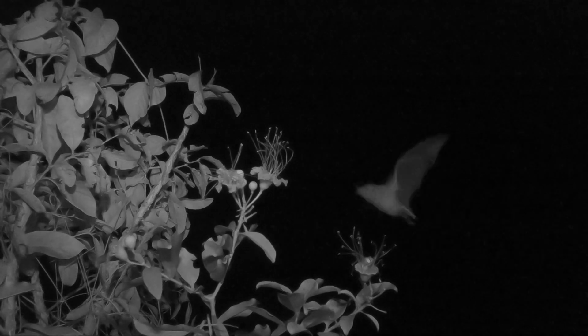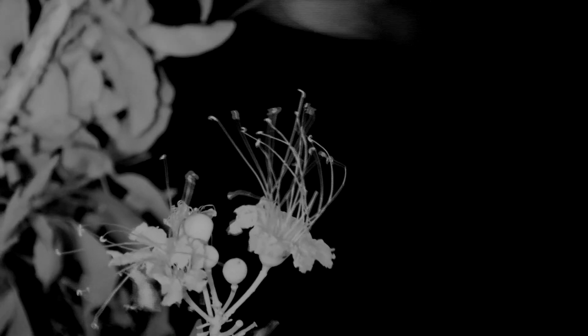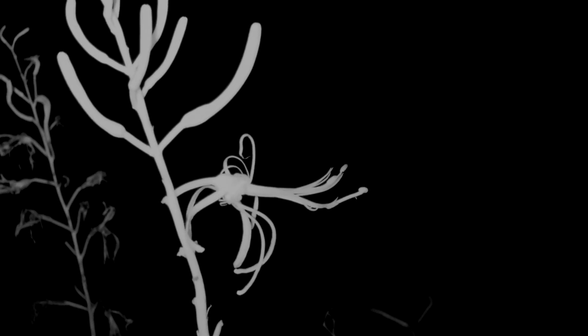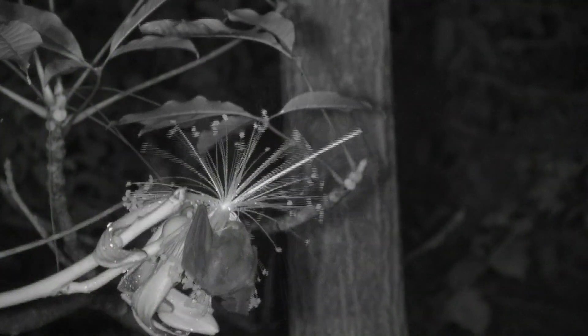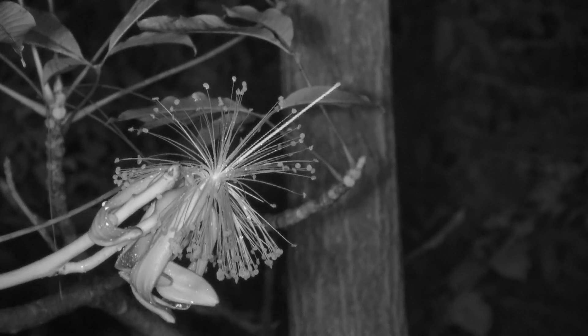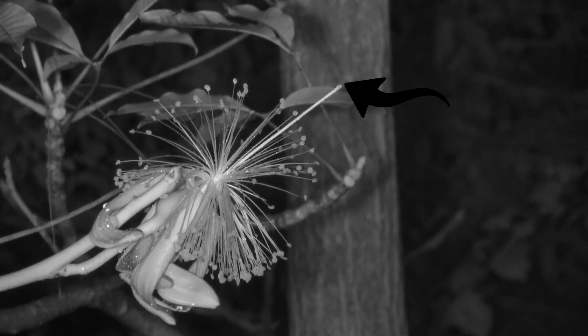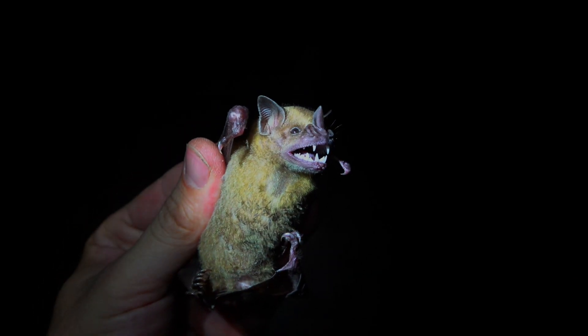Bats fly really fast in real time, so generally one hardly sees what's happening. In this Pseudobombex flower, the nectar is at the base of the flower, the pollen on the tips of the anthers, and the stigma on a single stalk. The bat has to feed many times before it goes in at the right angle to press the stigma against its pollen-covered chest.